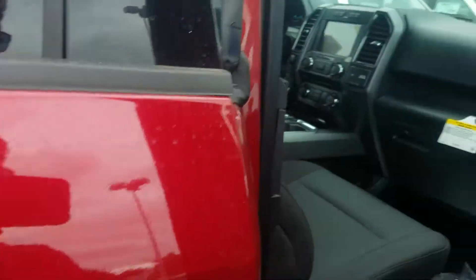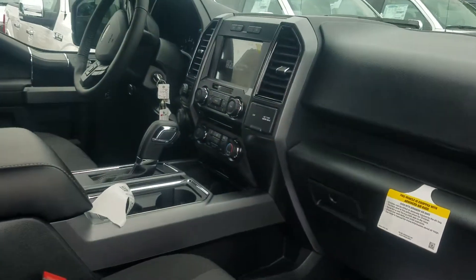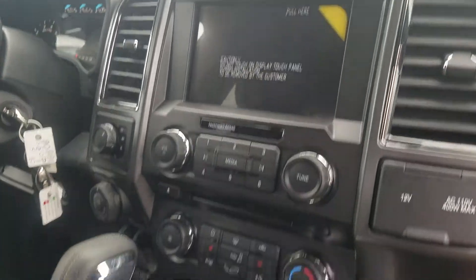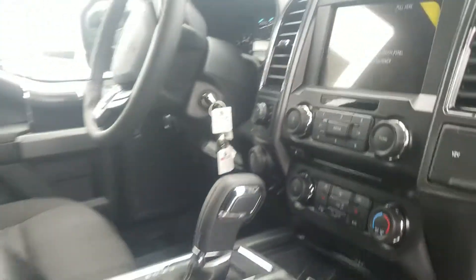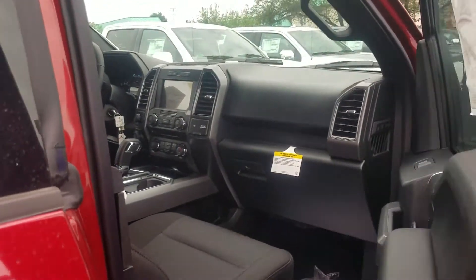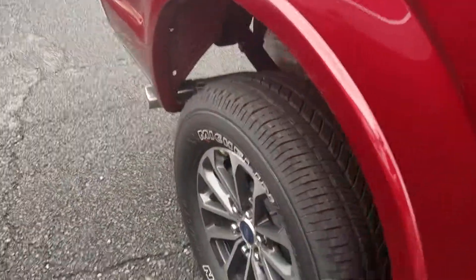I wanted you to be able to check it out for yourself. As you can see, the ruby red — it's a 302A package, so it has the upgraded Sync 3, as well as heated seats and remote start. It also has that sport appearance package, so you get the shifter in the center.